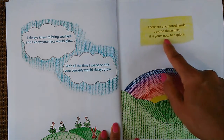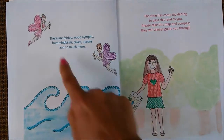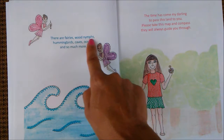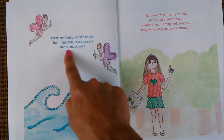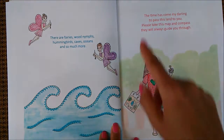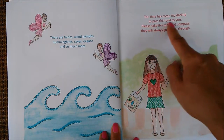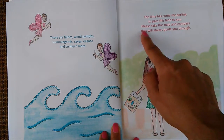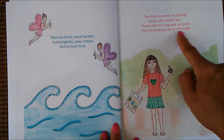There are fairies, wood nymphs, hummingbirds, caves, oceans, and so much more. The time has come, my darling, to pass this land to you. Please take this map and compass — they will always guide you through.